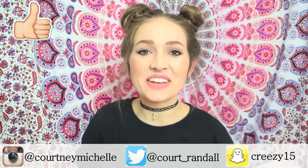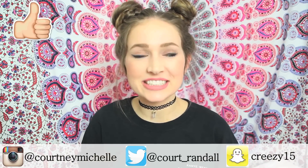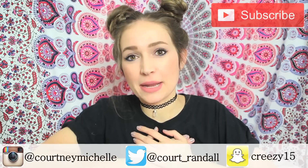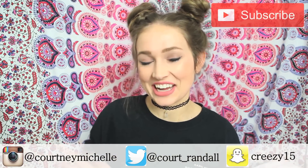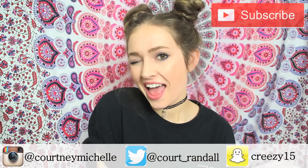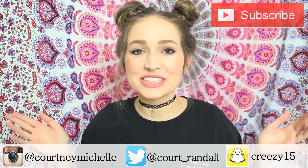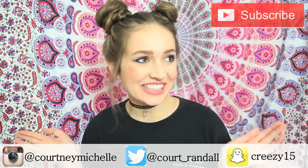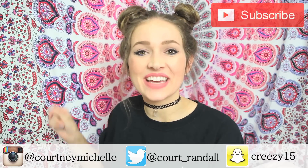Give this video a big thumbs up if you like it and leave a comment below telling me which hairstyle was your favorite. I think my favorite would be number 8 and you'll just have to watch the video to find out which one that is. Also if you're new to my channel, hit that subscribe button below to join the family of Courtney's cuties, and let's get into it. Hope you guys like it.